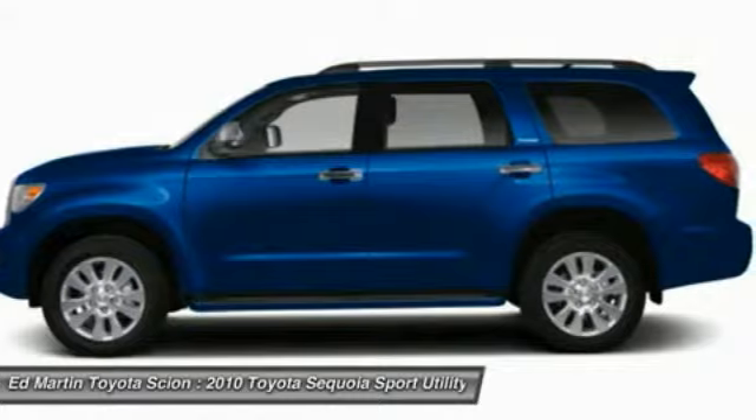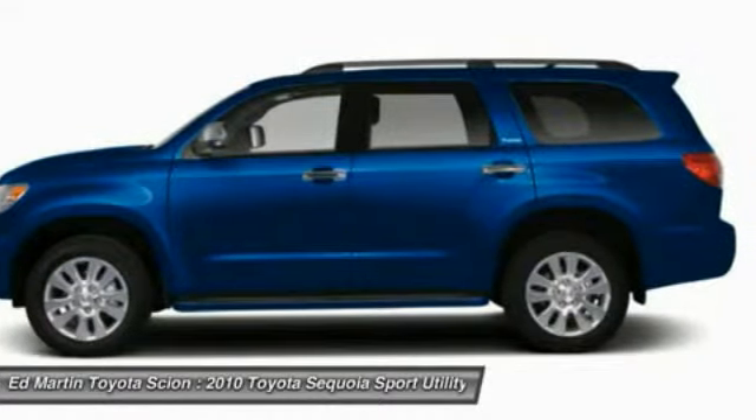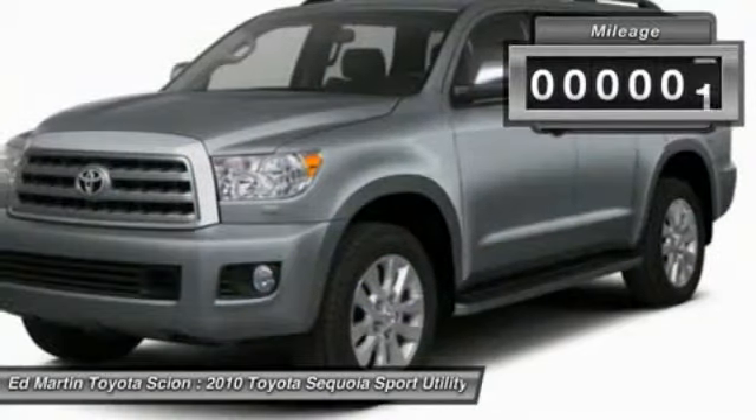With the Sequoia, peace of mind comes standard with 8 airbags, including an all-row side curtain airbag.